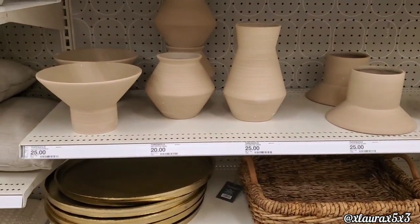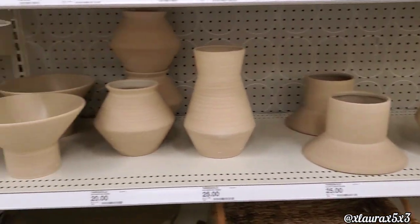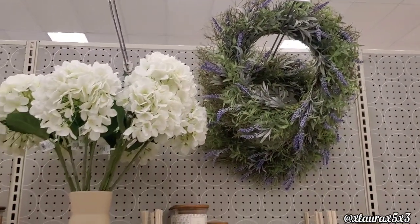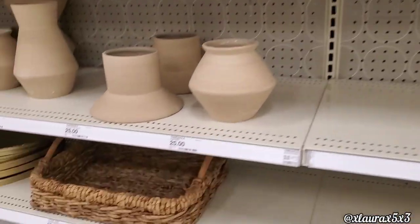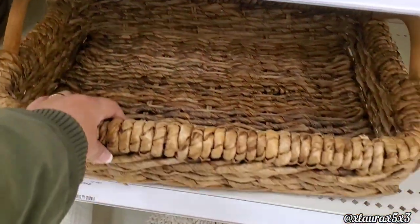And I just wanted to show you some of the vases that I saw. Those are $20, $25. Some wreaths — those are $28. This felt really nice, it was a nice size, $25.